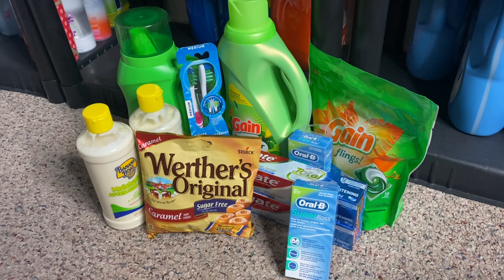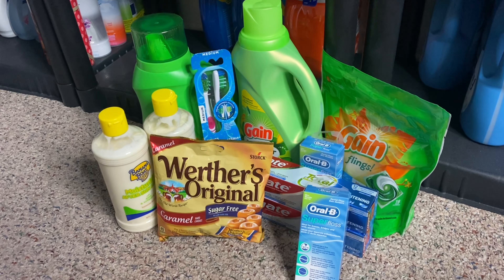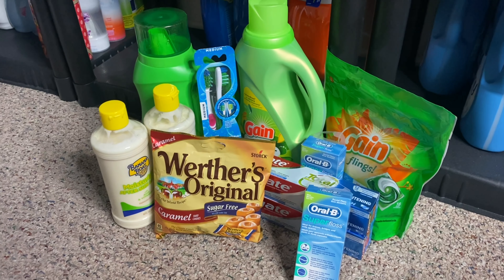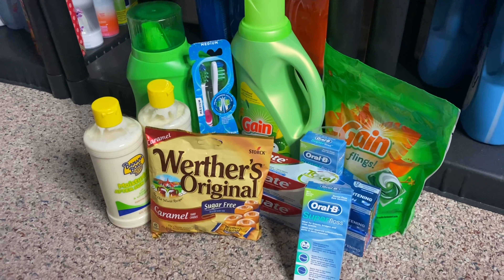Let's go ahead and get right into these deals. So my overall goal for this transaction was to have a low out of pocket. I also wanted to go ahead and stock up on Gain products since we do have Gain digital coupons this week. I went across all of my accounts and stocked up on Gain because this is what I want to get stocked up on in my stockpile. My goal was to have a low out of pocket, get stocked up on Gain, and I have a lot of Walgreens cash on this particular account that I'm using. So why not stock up on the things that I need?